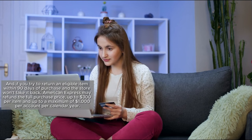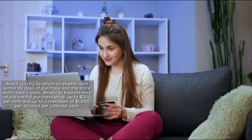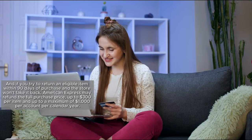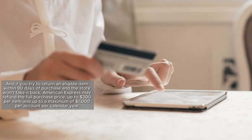They've got you covered for $1,250 for carry-on bags and up to $500 for checked bags. And if you try to return an eligible item within 90 days of purchase and the store won't take it back, American Express may refund the full purchase price — up to $300 per item and up to a maximum of $1,000 per account per calendar year.